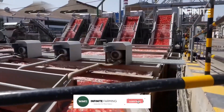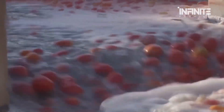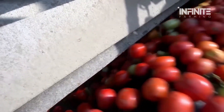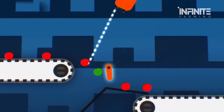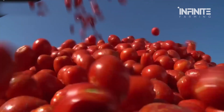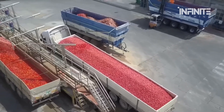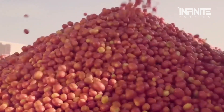From here, the tomatoes are funneled into a massive buffer tank filled with clean water. This staging area allows the tomatoes to be gradually released into the production line, preventing slowdowns or overcrowding during peak harvest periods. At this stage, an advanced optical sorting system takes over. Using high-speed cameras and machine learning algorithms, the system detects imperfections, removing any tomatoes that don't meet the factory's strict standards. Some facilities even employ X-ray scanners to identify internal defects that aren't visible from the outside. Once sorted, only the highest quality tomatoes move forward in the process.